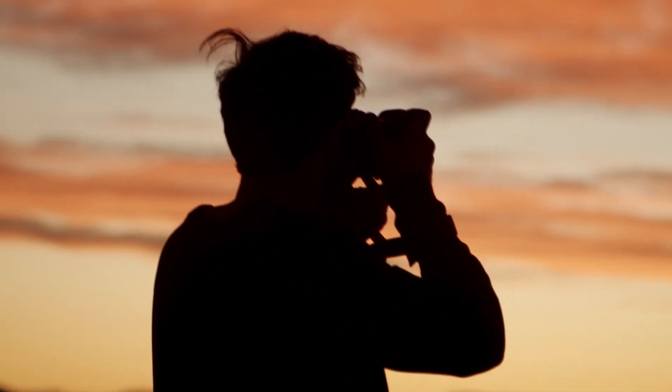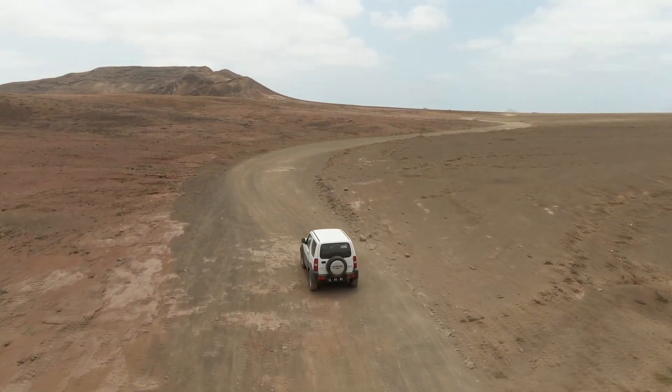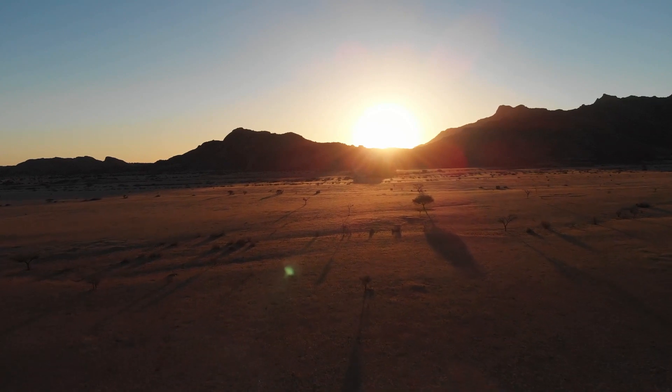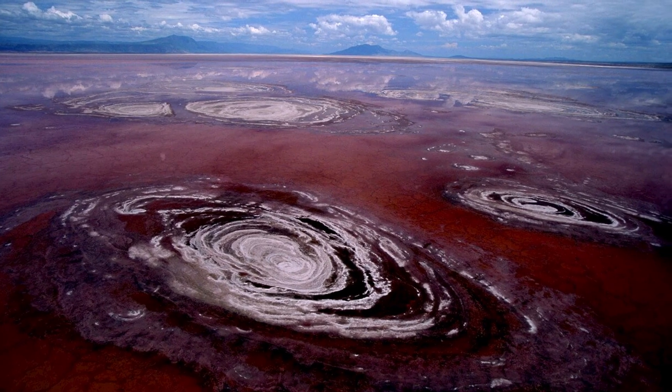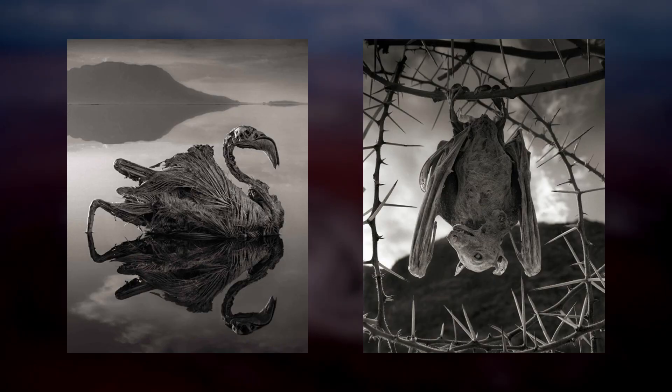In 2011, photographer Nick Brandt travelled to the eastern region of Africa, and his path ran just through Lake Natron. What he thought was the perfect landscape for wildlife photography turned out to be an animal grave. Brandt later learned that the famous lake turns animals into stones.